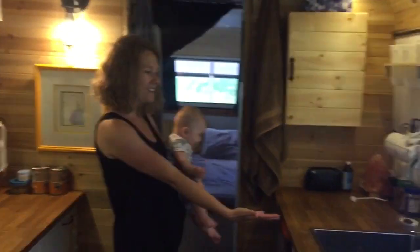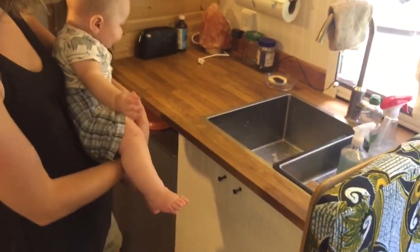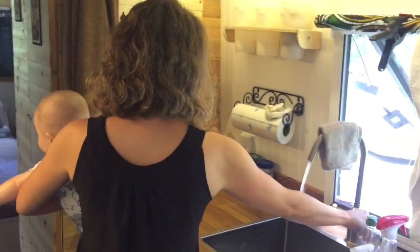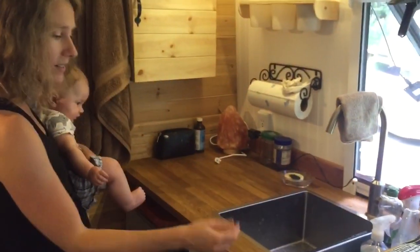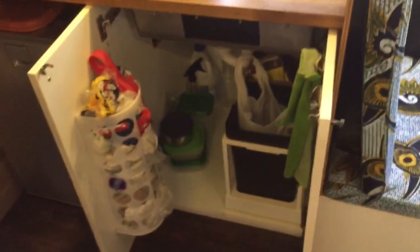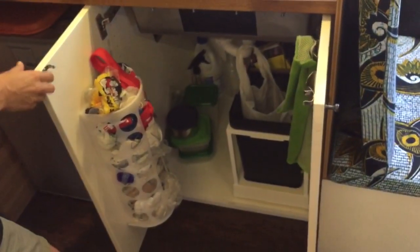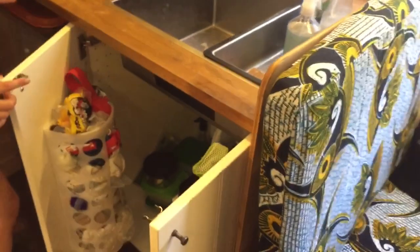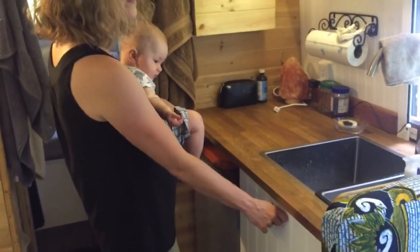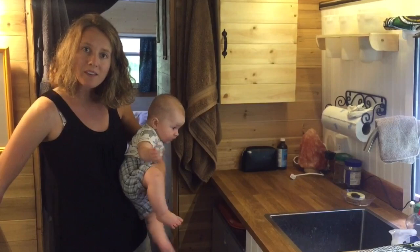On this side is our sink. You will soon see the spot where we have our big water container — the water container comes here and we've got cold water only. Underneath here is garbage, more storage space, and cleaning supplies. Now that Phoenix is soon going to be able to open this, we're going to have to deal with that, even though we have a latch system already so that the drawers don't open when we're driving.